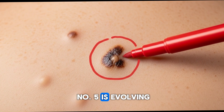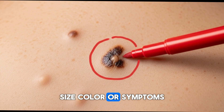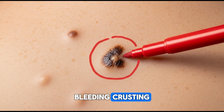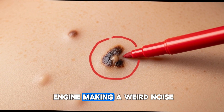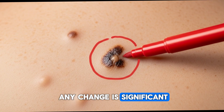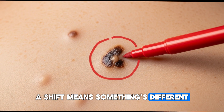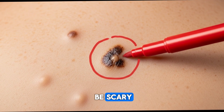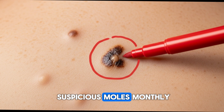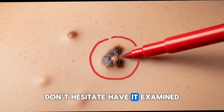Warning sign number five is evolving — the mole changes in shape, size, color, or symptoms. A mole should be stable. If it's suddenly itchy, bleeding, or crusting, that's like your car engine making a weird noise with smoke showing up. Any change is significant. Even if it was fine for decades, a shift means something's different — and that something could be scary. Actionable tip: take a selfie of suspicious moles monthly. If you spot any change, even little, don't hesitate — have it examined.